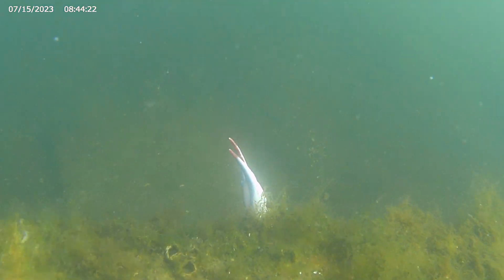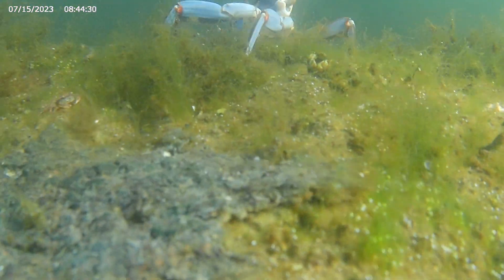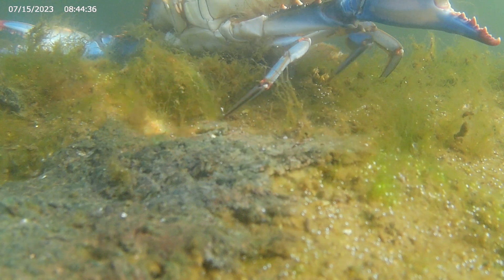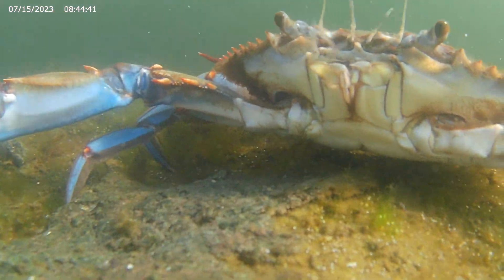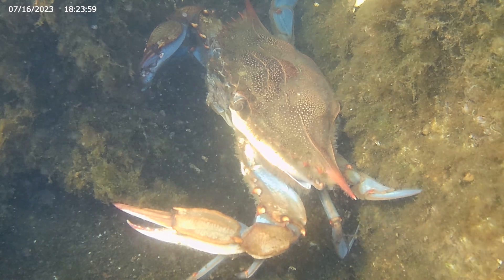A single claw is visible above the rocks. It is the iconic blue crab, and suddenly it is gone. This crab, on the other hand, appears calm.